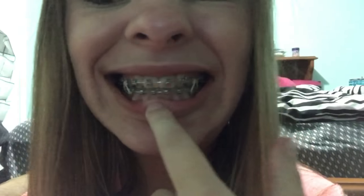So here's my braces — I'll get a smile. And I have no colors in them. I don't know why, but they just haven't given me colors.